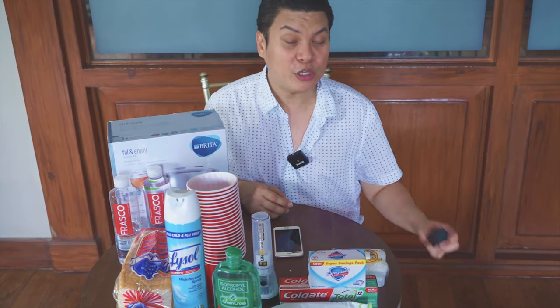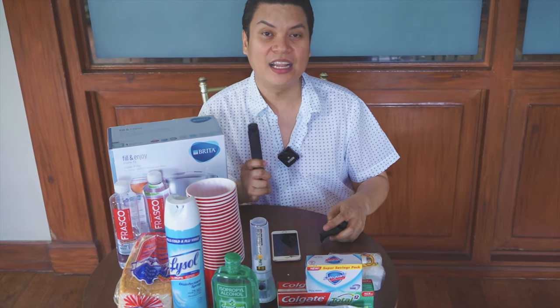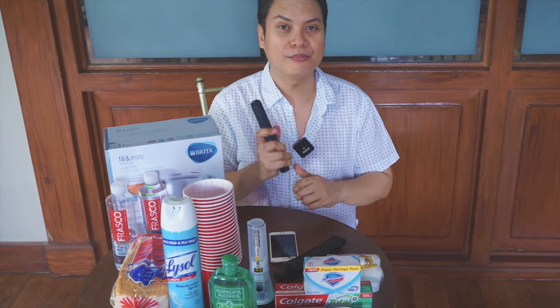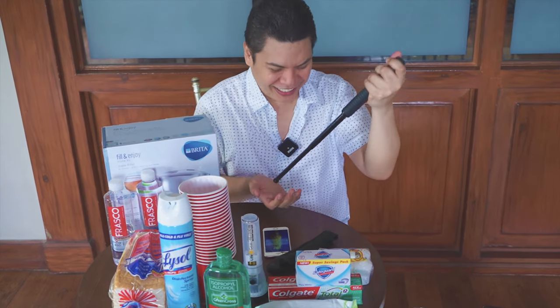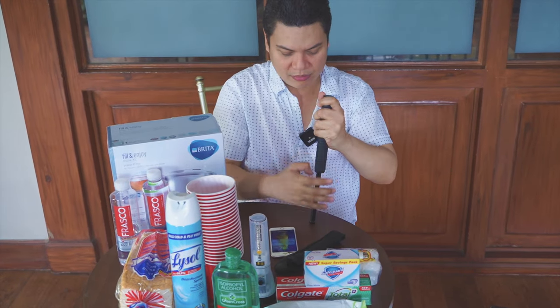And then, for your security — kasi hindi naman lahat, diba? — I got this sa Lazada. Not everyone has a gun, right? To protect yourself. So I got this from Lazada. Just to put it — to protect myself from intruders.